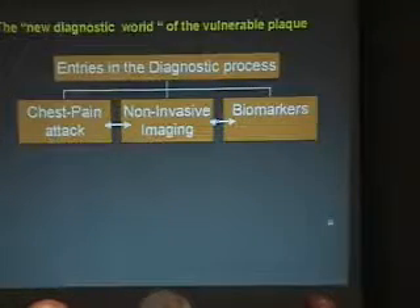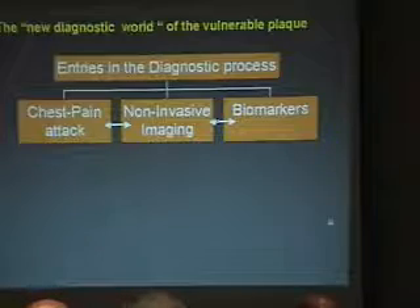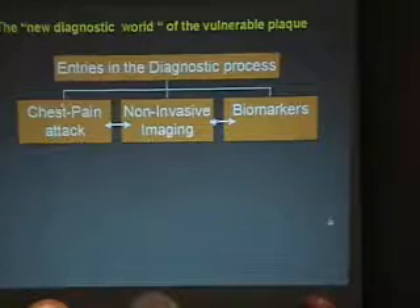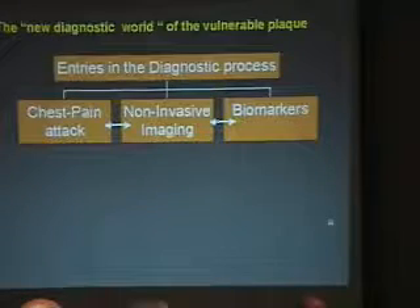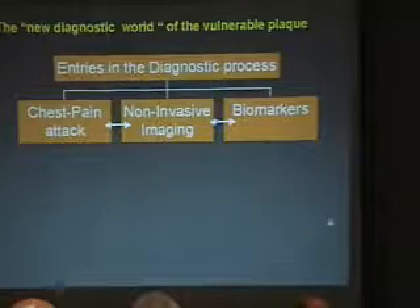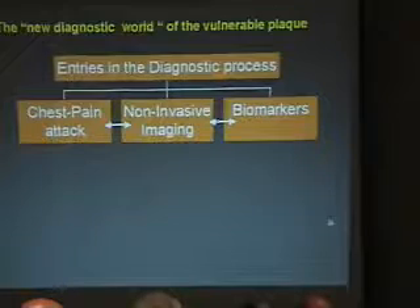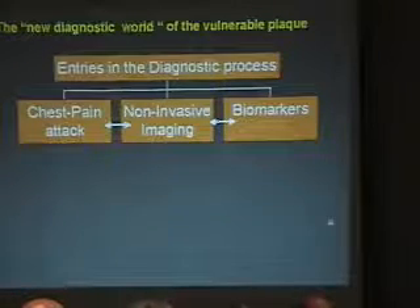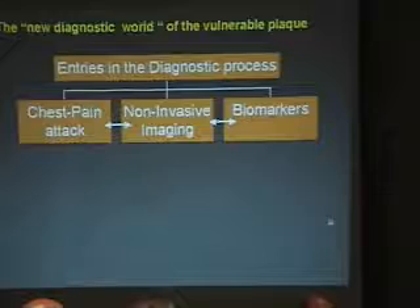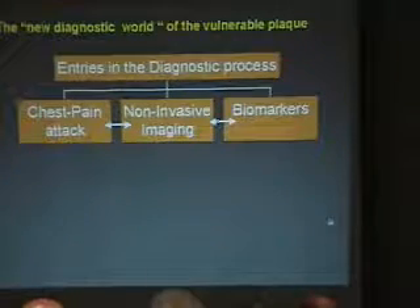I think there is a new diagnostic world of the vulnerable plaque, and there are new entries in the diagnostic process. On this slide, there are three colleagues of myself at the Thorax Center. The first is a middle-aged cardiologist who got chest pain for 20 minutes on an airplane coming back from the United States. He didn't do anything, didn't tell anybody. The next day, the only thing he did was jogging in the cold air in Rotterdam to prove himself he had nothing. He felt nothing, and that's the end of the story.